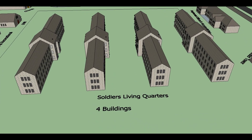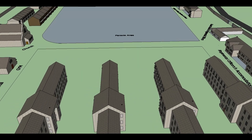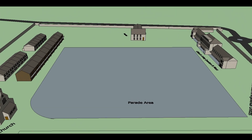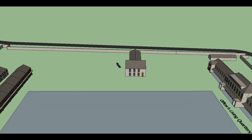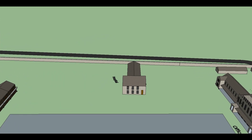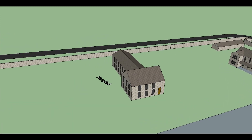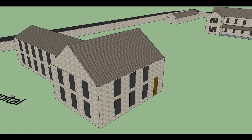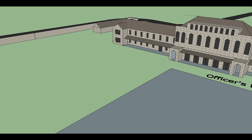The following is a list of the main buildings and facilities as they appear in this animation: detention area, soldiers' living quarters in four blocks, parade area, and hospital.